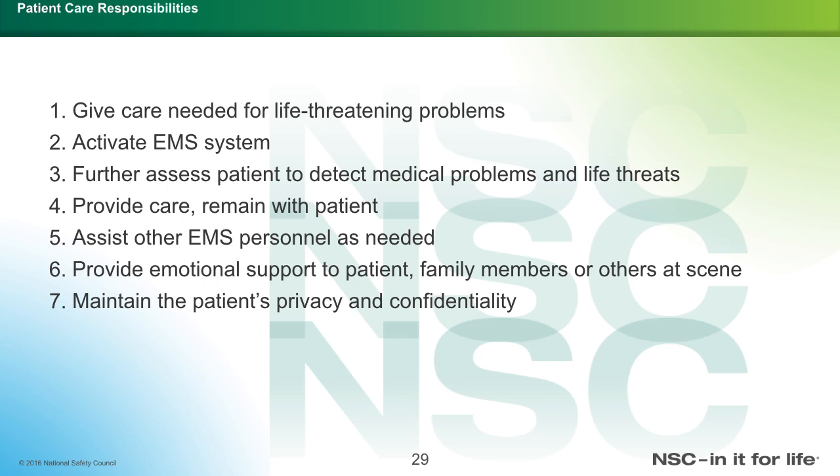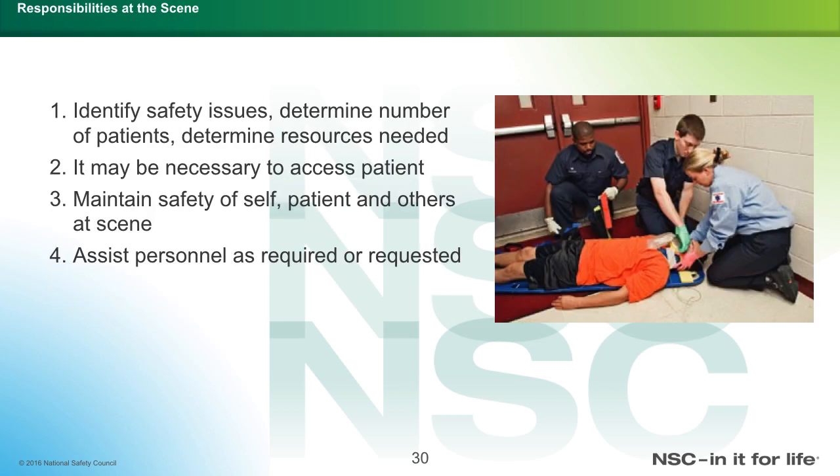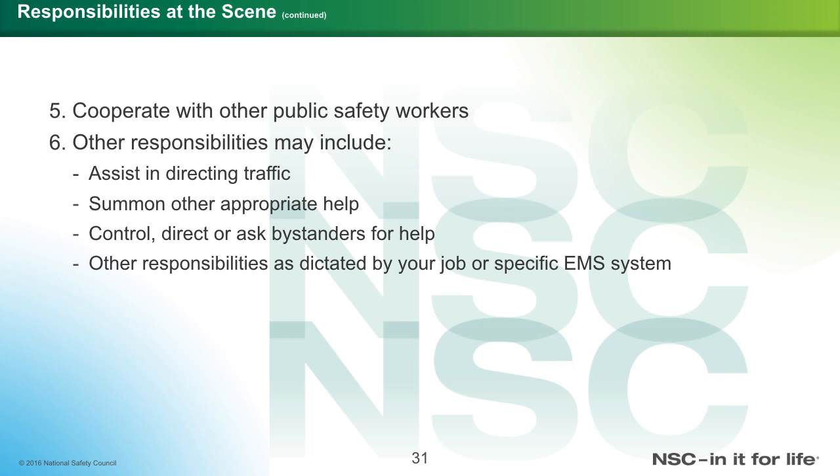Additional responsibilities include providing emotional support for the patient, family members, and any other bystanders on the scene, and maintaining patient privacy and confidentiality. At the scene: identify safety issues, determine number of patients, determine resources needed, assess patients as necessary, maintain safety of self, patient, and others, and assist personnel as required. Cooperate with other public safety workers, assist in directing traffic, summon other appropriate help, and control or direct bystanders or ask them for help.